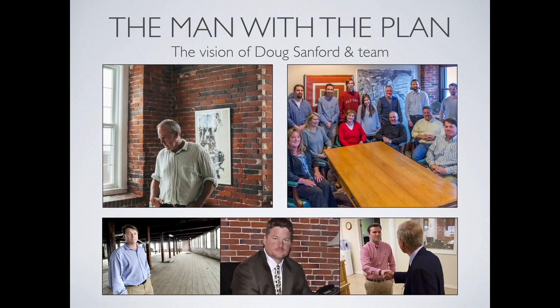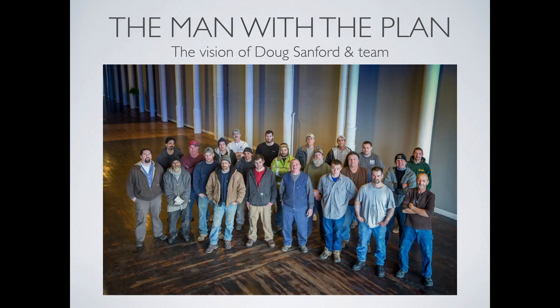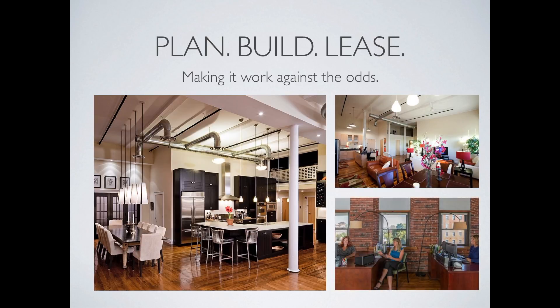With the vision of creating a large mixed-use campus and the resolve to execute the plan, Doug Sanford and the team seized the opportunity and purchased the entire mill complex in 2010. Financing came through a loan from Saco and Biddeford Savings Institution. The local bank provided purchase funding, as well as short-term construction financing. By 2012, 81 apartments and 130,000 square feet of commercial space had been completed and fully leased.